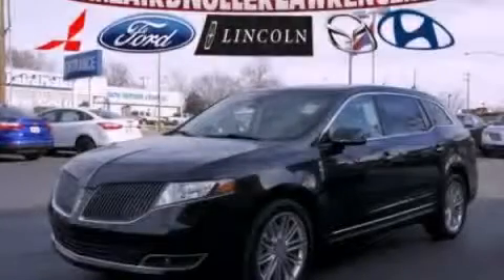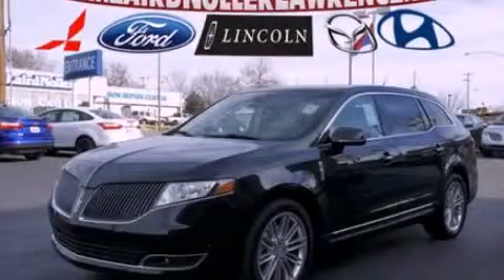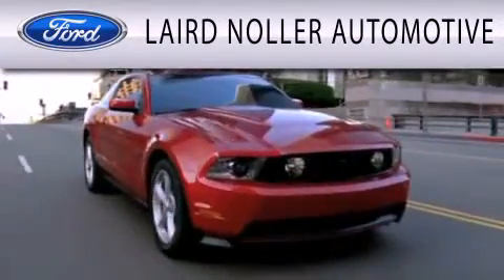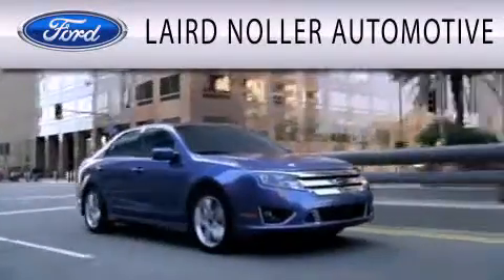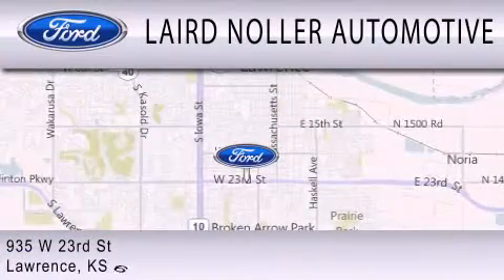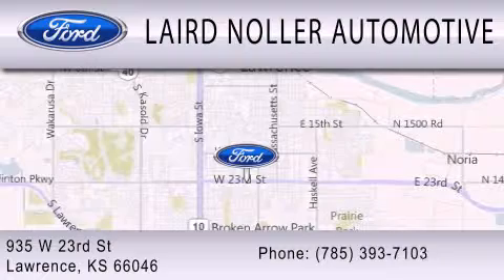Contact us today to arrange your test drive. Laird Nuller Automotive is dedicated to doing everything possible to ensure that the experience you have selecting your next vehicle is as pleasant as possible. We are located at 935 West 23rd Street in Lawrence.